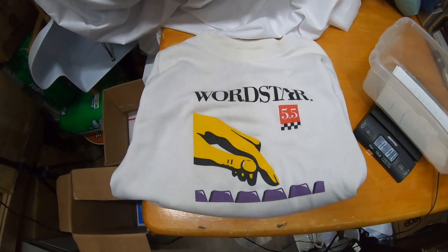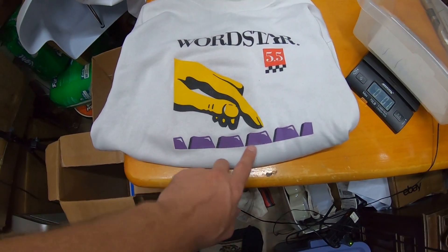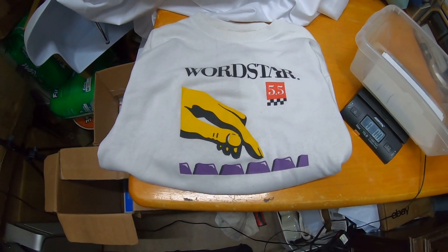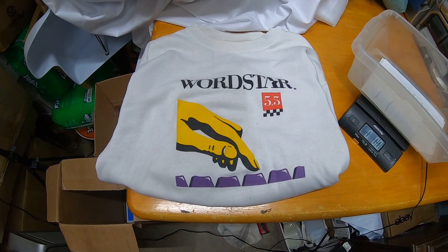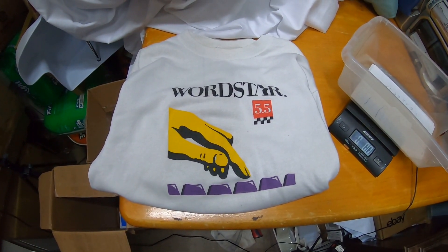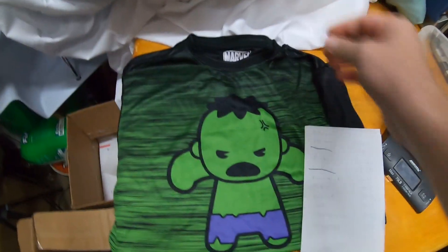Here's an interesting one — a vintage WordStar sweatshirt from the 80s. I paid a buck for it at a yard sale. I took a best offer on this one, which came out to a total price including shipping of $29.33. Pretty cool.